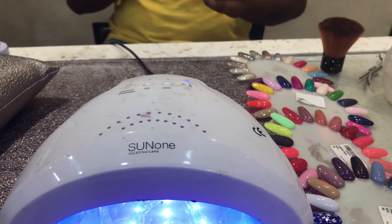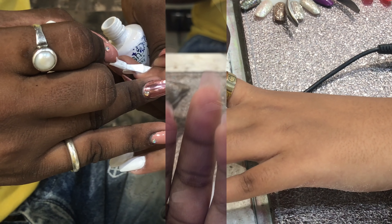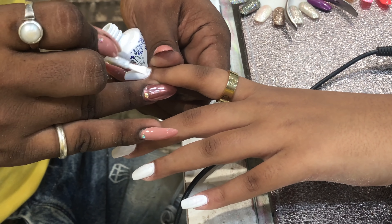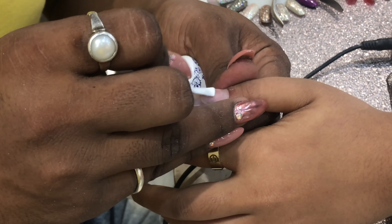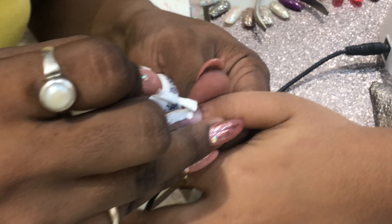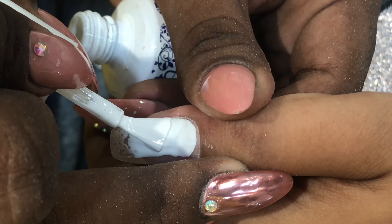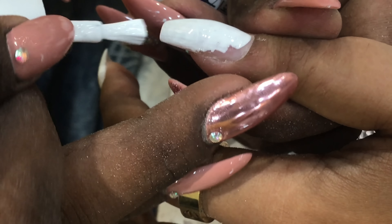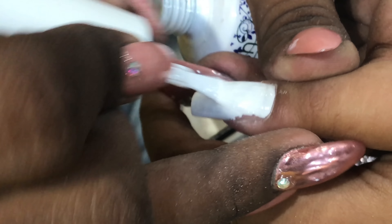You'll be able to see the process — how they first apply the product, it dries up, and then how they give it a shape according to what you like, and then they apply the color according to your choice.